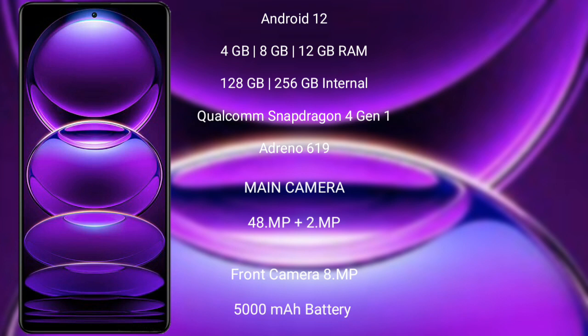Redmi Note 12 features a rear dual camera setup: 48 MP plus 2 MP, and its front camera is 8 MP. It is powered by a 5000 mAh battery with 33W fast charging support.